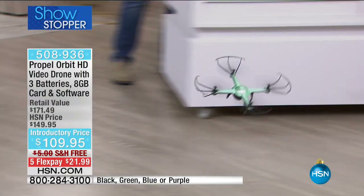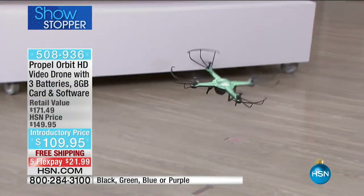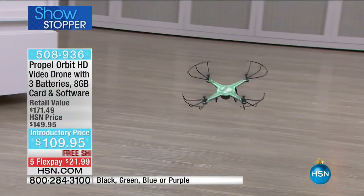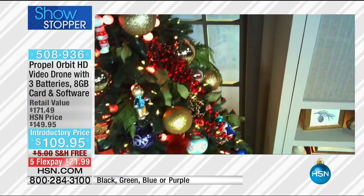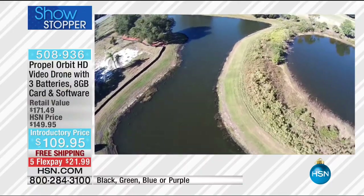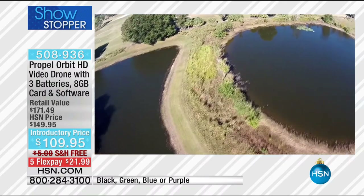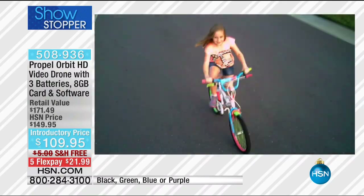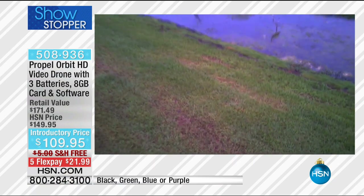Most drones you can only fly indoors because a five-mile-an-hour gust of wind and it's gone forever. This one has a strong enough motor — we've upgraded the motors so it can combat wind and fly up to 30 miles an hour. When you're flying a drone, it has a 500-foot range, which is huge. Most drones, you're lucky to get up and down the driveway. Now I can go almost two football fields away. Right on the front there is a high-definition camera — we've had drones over $1,000 here at HSN that don't have cameras built in. This one's got the HD camera.